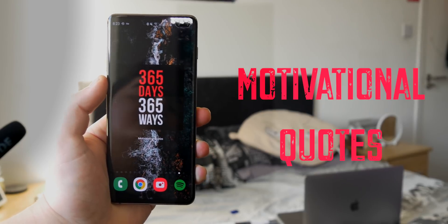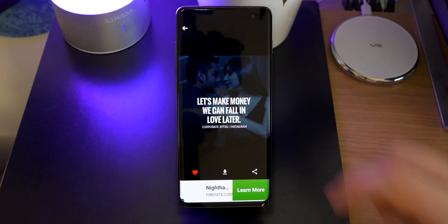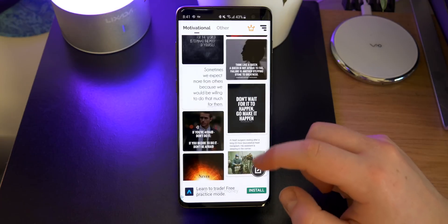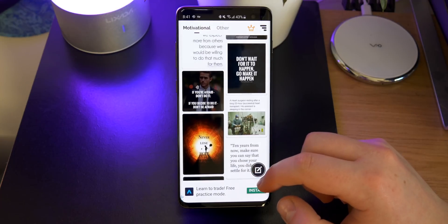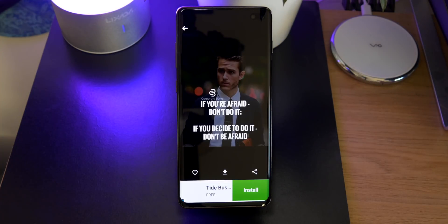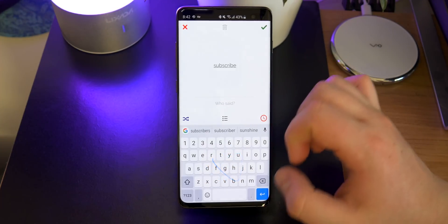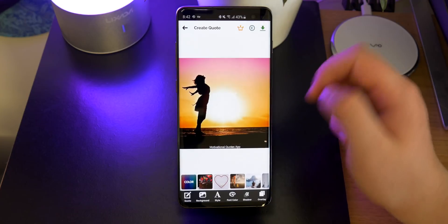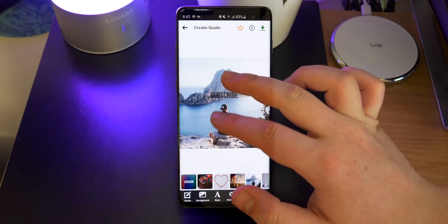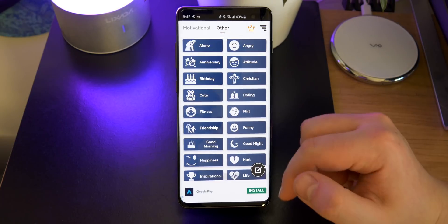Up next, if you need some motivational quotes this is a really good app — if you're a little bit down and you just want to be more motivated then this is the app for you. There are loads of different helpful posts which can help push you forwards and get over your problems, and it also allows you to make your own custom ones. You have the option to resize, change your background, text, and colour, and there's also a section with other quotes — including funny quotes — so it's really good.